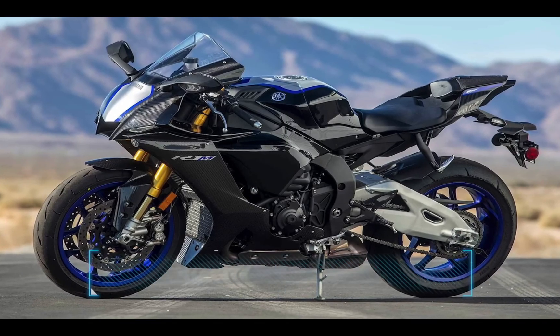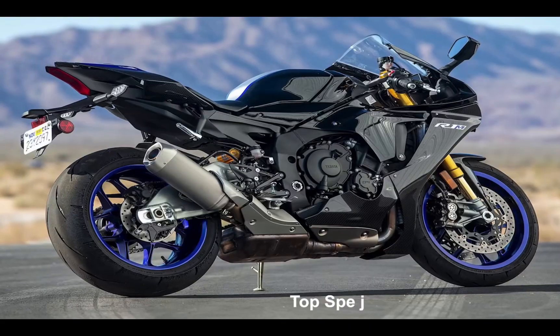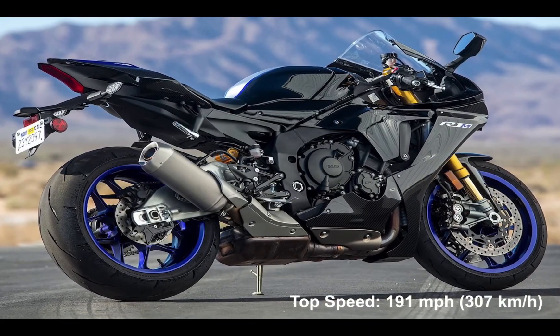At number 10, we have the Yamaha YZF-R1M. This has a top speed of 191 miles per hour or 307 km/h. This is its exhaust sound.